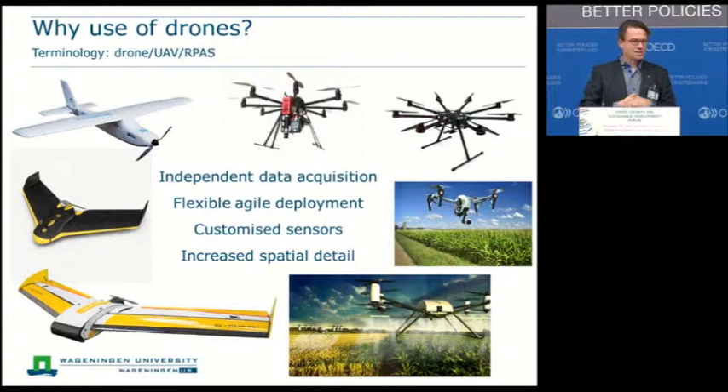Another advantage is that you can use the drone at the time that is really critical for the farmer — for example, when there are drought effects or low fertilization effects. You can also use customized sensors, which are a real added value compared to satellite-based observations. And finally, you have increased spatial detail, meaning the pixel size of acquired images can go down to the centimeter scale. This is really important when using this image technology for identification of pests and diseases, where you need this kind of high detail.